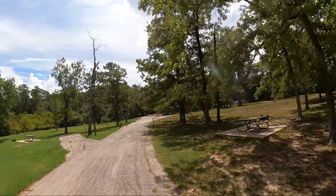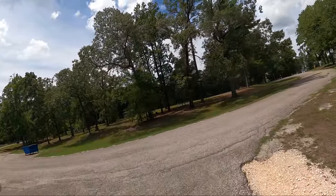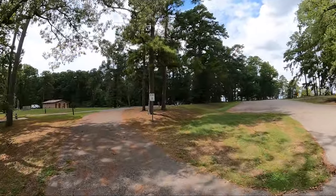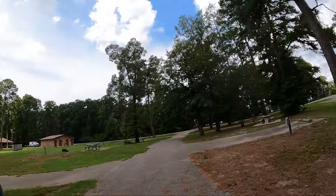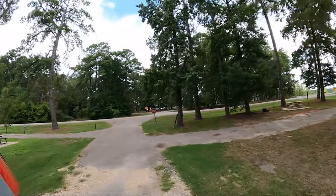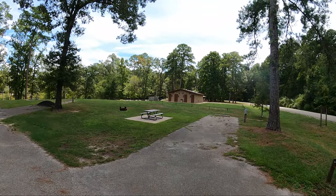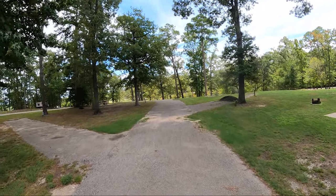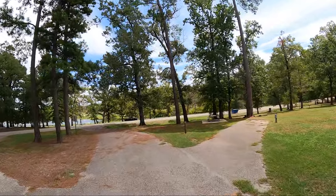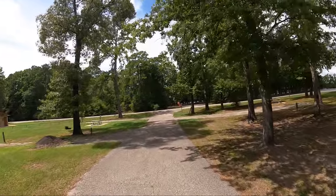One more camping loop to go. We're coming at it from the wrong direction but I'll make amends for that. This is so convenient for the group pavilion — I think it might actually be considered part of the group pavilion. So that's the group pavilion on the other side of that restroom. And there you have it. We'll go back over this way because there's nothing to see down there that we haven't already seen.